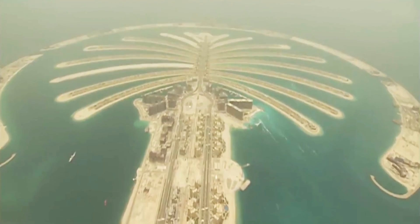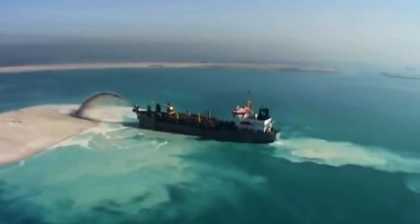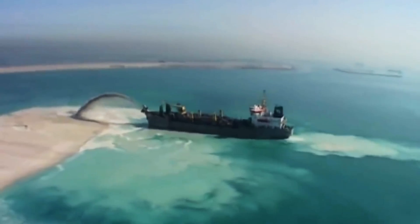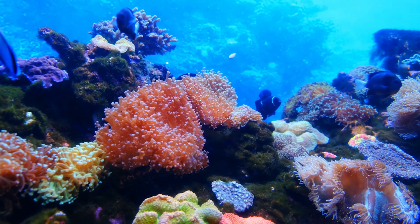Since their construction began nearly 20 years ago, the world has become a different place. The public are more aware of the environmental impact projects such as this have, particularly their irreversible damage to the coral on the seafloor.